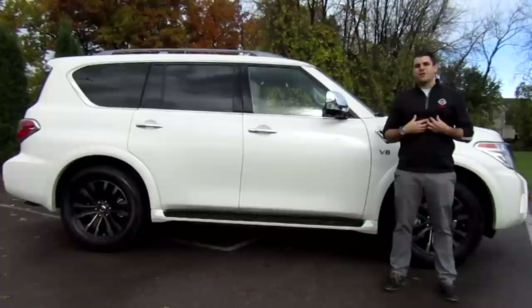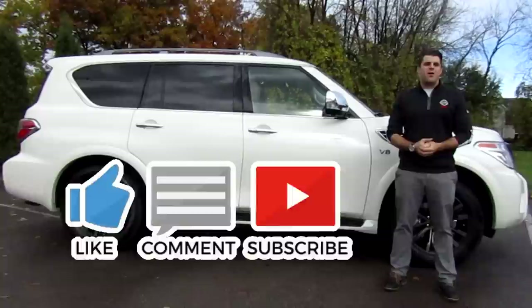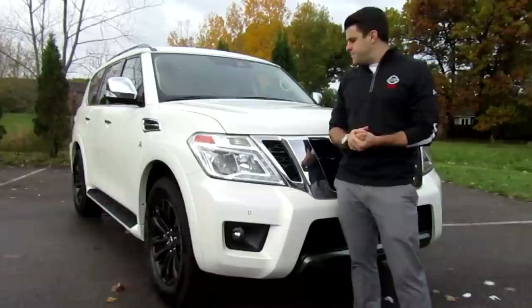Here we are with the Beast, the 2019 Nissan Armada. My name is Christopher from Cars Unlocked. Today I'm going to be checking the ins and outs of this vehicle. If you want to see more 2019s being unlocked, don't forget to subscribe to my channel and give me a thumbs up, as I will be unlocking all the 2019 vehicles as they arrive.